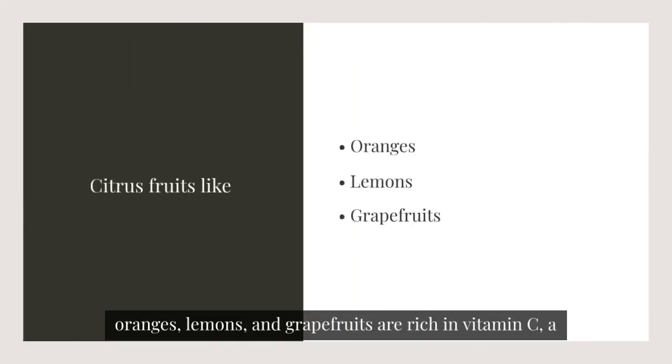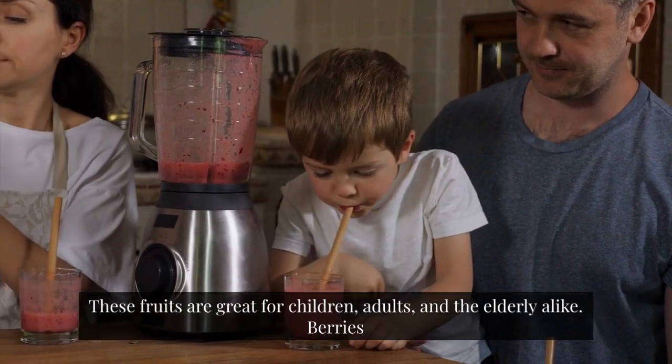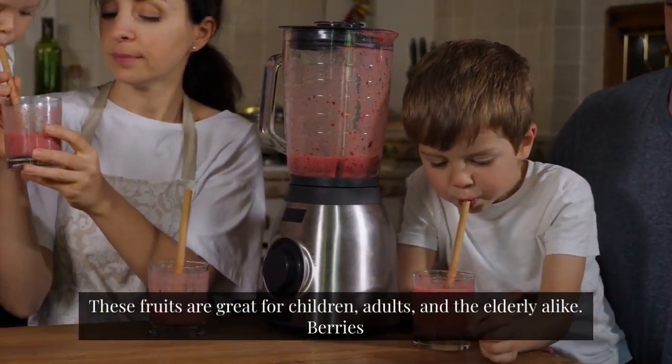Citrus Fruits. Citrus fruits like oranges, lemons, and grapefruits are rich in vitamin C, a powerful antioxidant that helps boost immunity and reduce inflammation. These fruits are great for children, adults, and the elderly alike.